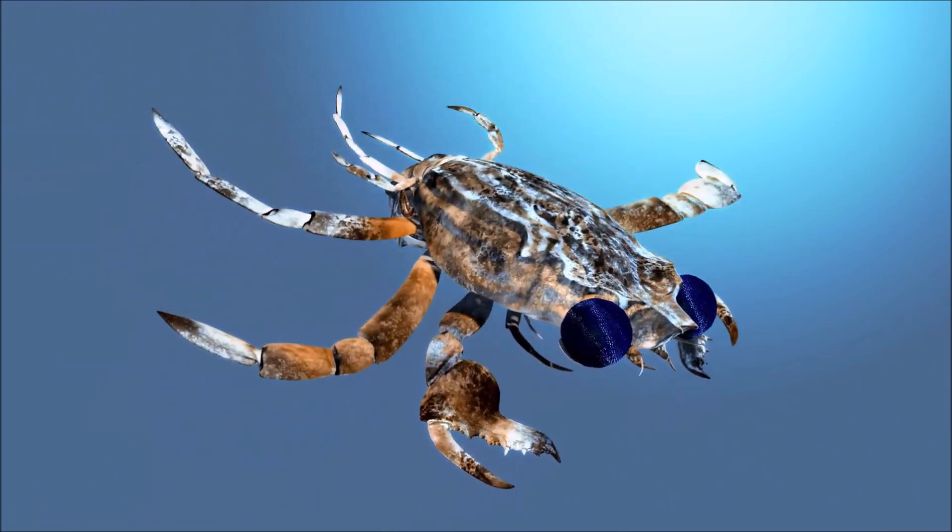When threatened, yellow moon crab often draws its legs up under the overlapping edges of the carapace and appears to sham death — this may make it difficult for a predator to dismember the crab.